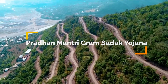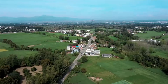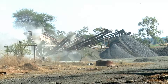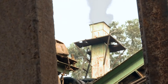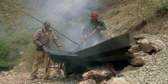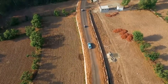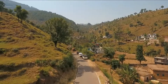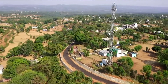The Pradhan Mantri Gram Sadak Yojana aims at connecting the remotest corners of India to mainstream life through state-of-the-art roadways. The pavement construction activities result in a significant amount of pollution due to fuel consumption. In this regard, the Government of India is looking for various measures to reduce the contribution of carbon footprint. In this direction, several green technologies have been evolved.